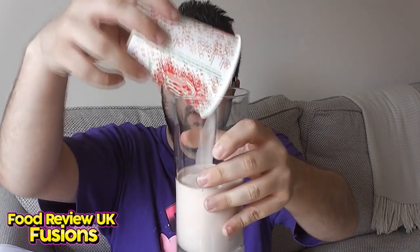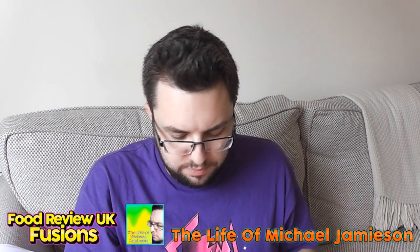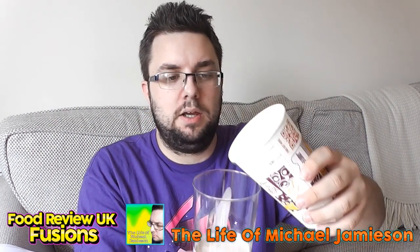That's the way the cookie crumbles I guess. I've got a glass — that's about halfway, that is halfway. Whilst I'm pouring these in, I have a daily vlog channel called The Life of Michael Jameson. Click the link in the description.